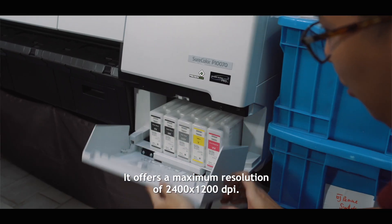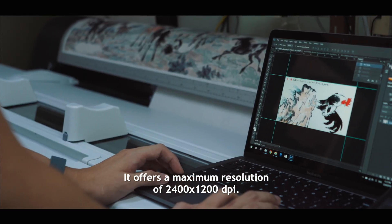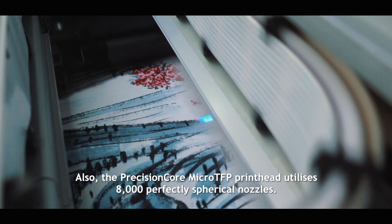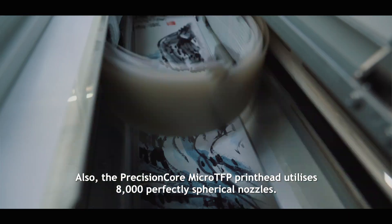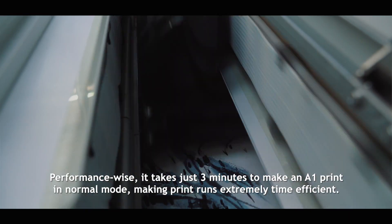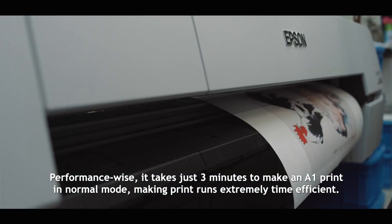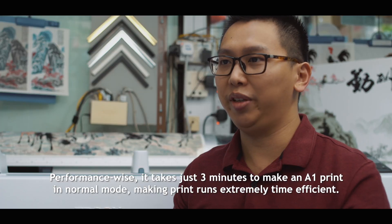It offers a maximum resolution of 2400 x 1200 dpi. Also, the PrecisionCore Micro TFP print head utilizes 8,000 perfectly spherical nozzles. Performance-wise, it takes just 3 minutes to make an A1 print in normal mode, making print runs extremely time-efficient.